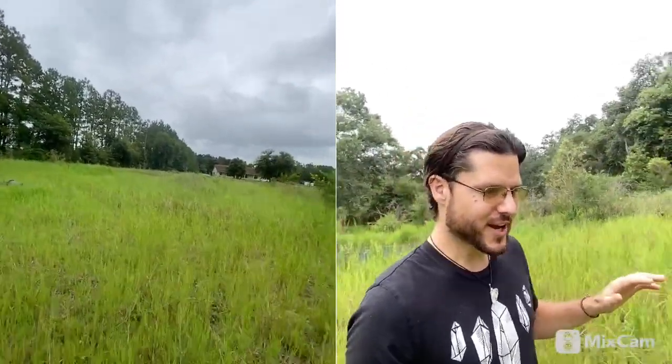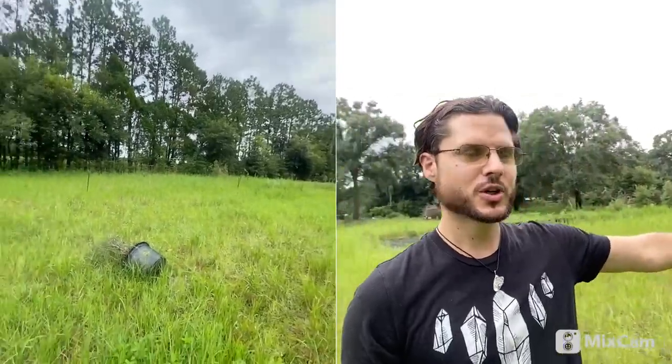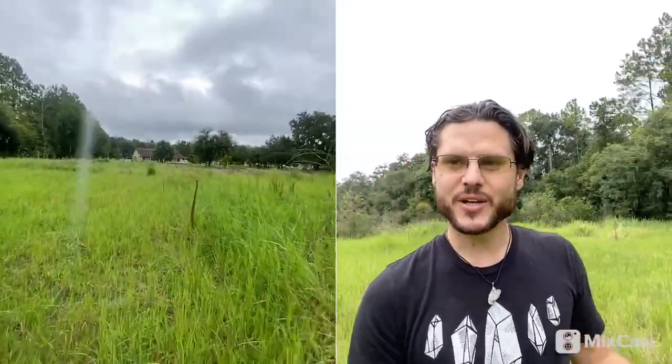This is actually going to be where our future greenhouse is going to go. You can see I have it staked out right here — here's one of the stakes. It's going to be a huge 100-foot-long, 50-foot wide, 35-foot wide greenhouse right here in this beautiful spot, and I'm designing it now.